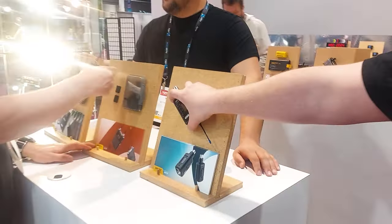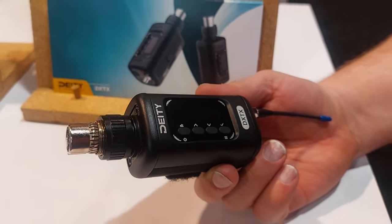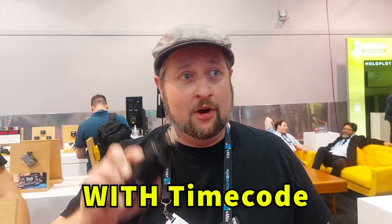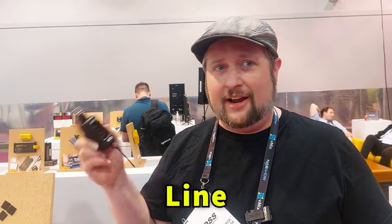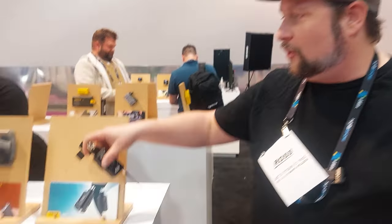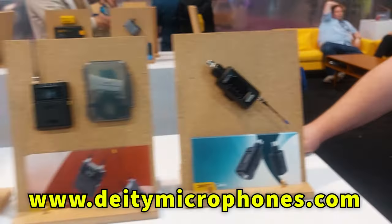One last thing — our plug-on transmitter. The Theos two-channel kit has been a hot item, but a lot of people said Theos needs an XLR transmitter, so we made one. It features 32-bit float with timecode, record and transmit simultaneously. It also has AES-3, phantom power, AES-42, and supports line and mic. So no matter what source you've got coming in, this little unit can take it and share it to the world. Check out our website at deitymike.com for more.